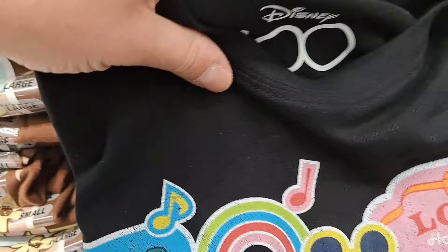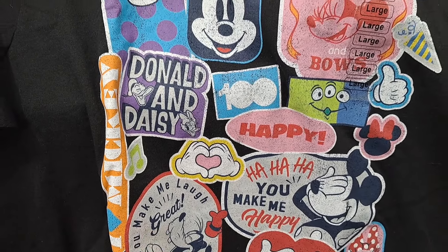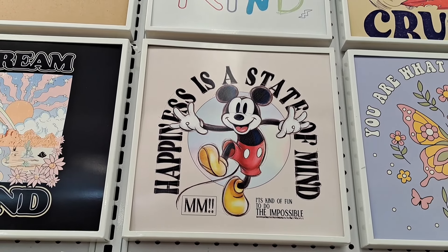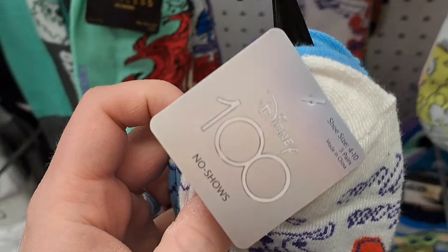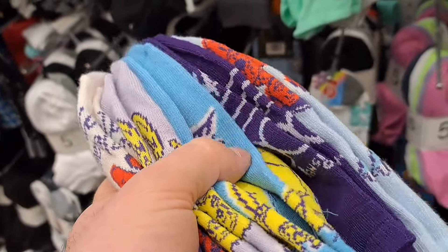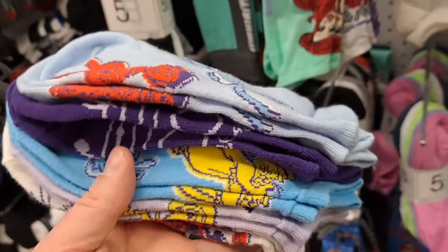Got this Disney 100 shirt here — the alien, mini Mickey, Mickey, Goofy, Cheshire Cat from Alice in Wonderland. Pretty awesome shirt at Five Below. And another Disney 100 shirt — 'Happiness is a state of mind. It's kind of fun to do the impossible.' Mickey Mouse. Got some awesome Disney 100 no-show socks — Mickey, Woody, a cat from Aristocats, a Disney 100 sock, and Elsa and Coco.